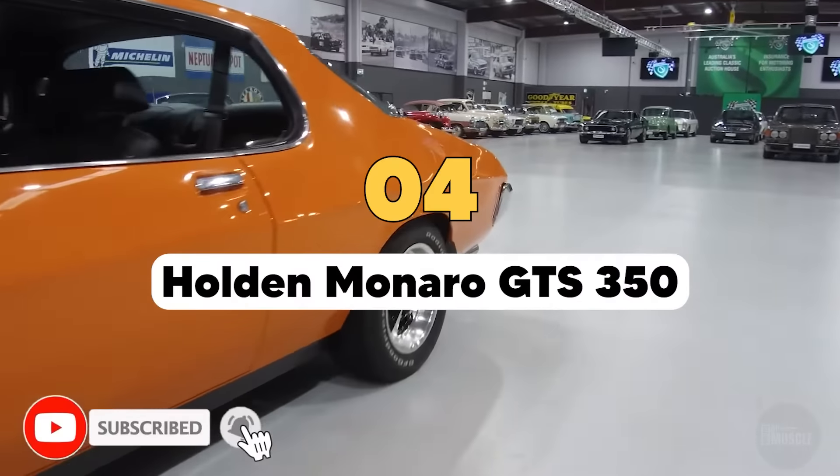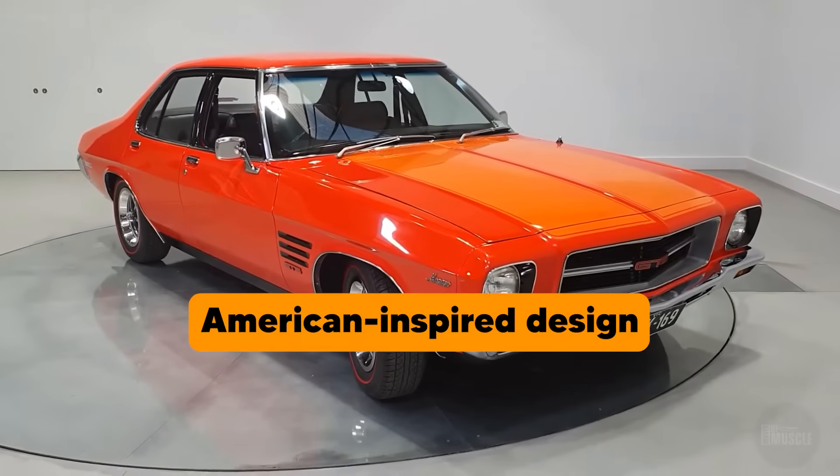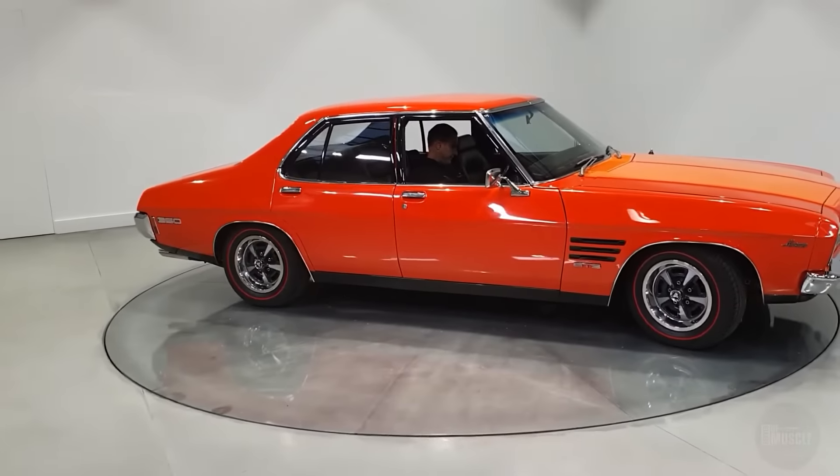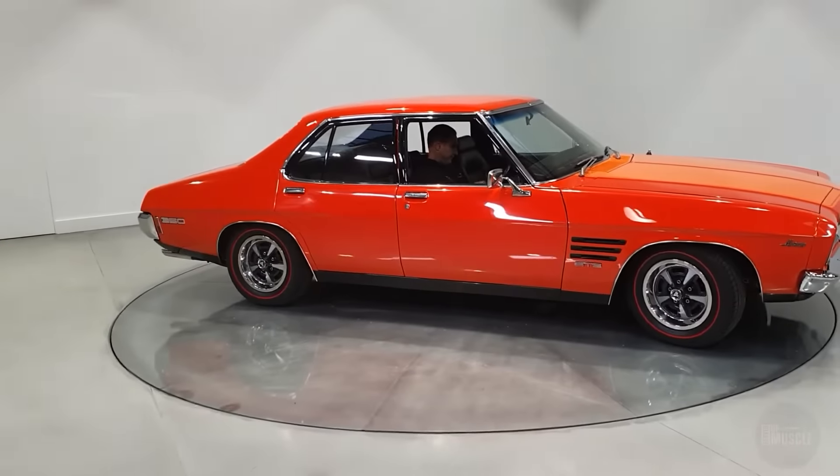The Holden Monaro GTS 350 emerged as a flagship muscle car during the late 1960s and early 1970s, representing a significant chapter in Australian automotive history. This vehicle, with its American-inspired design and robust V8 engine, captured the hearts of car enthusiasts and became a significant part of Australia's automotive heritage. The Monaro GTS 350 was equipped with a potent 5.7-litre Chevrolet V8 engine, which was the centrepiece of its appeal.